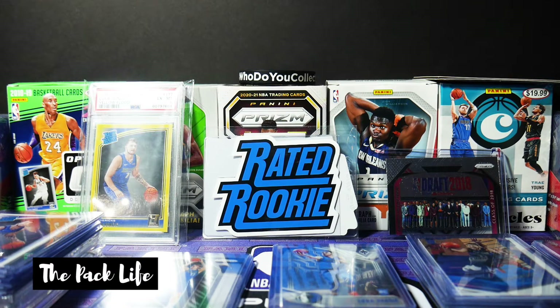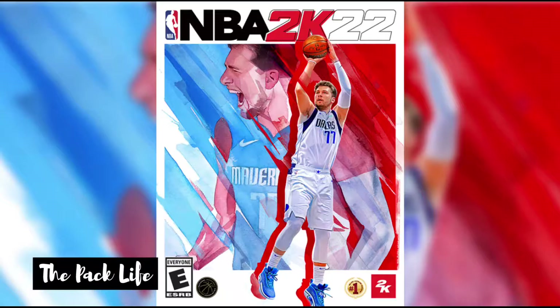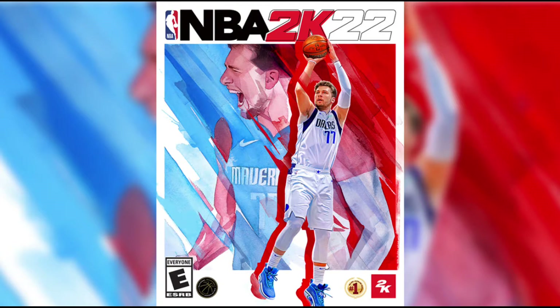What is up YouTube, it's the Pack Life here and we're finally back. In celebration of NBA 2K22 that released a little over a week ago with Luka Doncic on the cover, I thought now would be the best time to finally showcase my Luka collection.